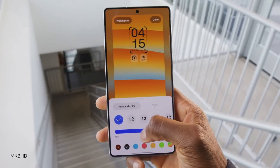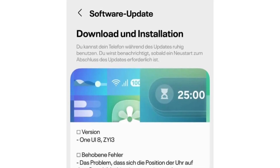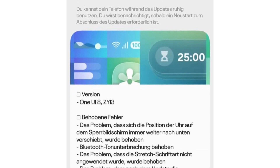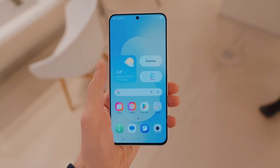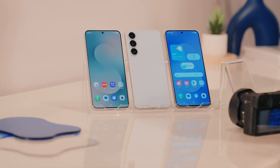Galaxy S25 just got its 7th One UI 8 beta, but the big question is, where's the final release? Samsung has officially pushed out the 7th One UI 8 beta for the Galaxy S25 lineup, sparking curiosity about when the stable version of its newest interface will finally land.